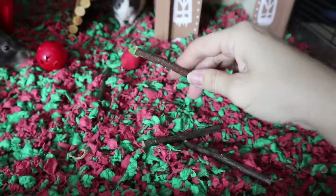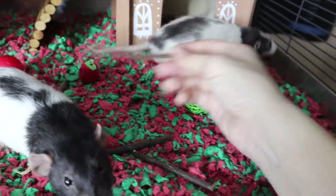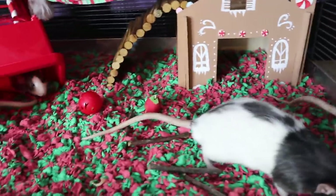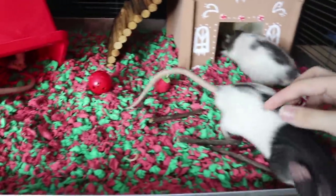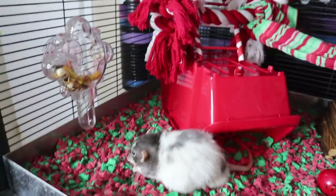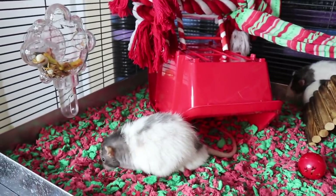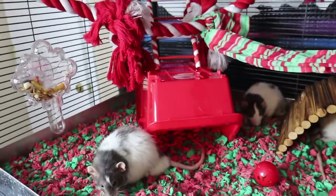I also have a bunch of wood chews that they like to chew on. The only other thing I normally put in there is a bowl for their vegetables, but I actually scatter feed them because it gives them something to do. If they start figuring out how to use the treat dispenser, I might start putting some of their food in there. I just put treats in there to try to entice them to use it since they haven't seen it before, so hopefully they'll start to use it.